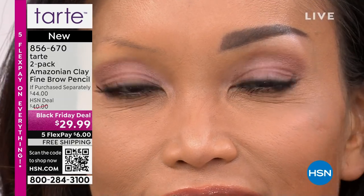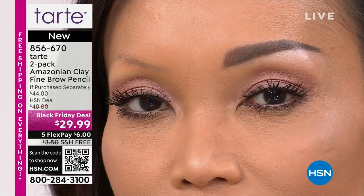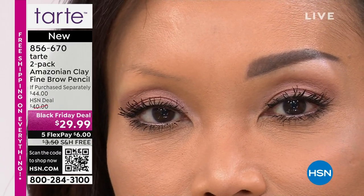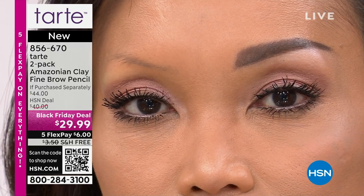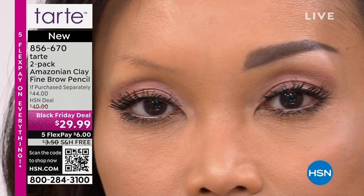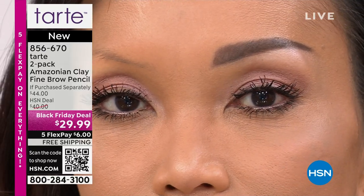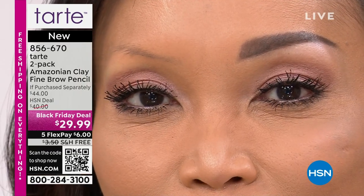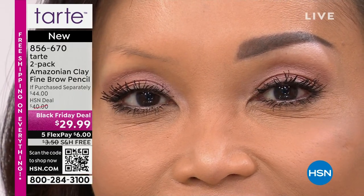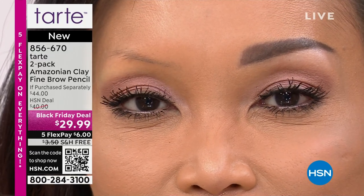Look how close up — it looks like real hair because this pencil lets you draw individual strokes with fluffiness and definition that stays on like a gel. She barely had a brow before — maybe over-plucked in the 80s. And this lasts 24 hours. It does not budge — it will not be on your pillowcase. When in doubt, go with taupe — it's a universal shade.